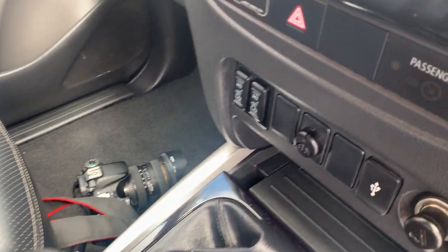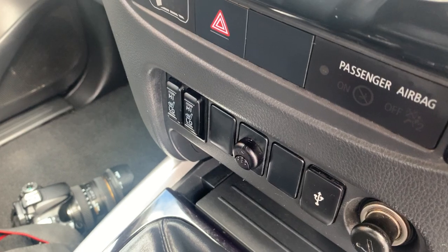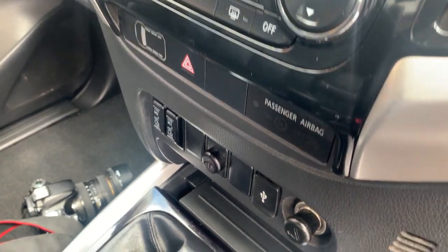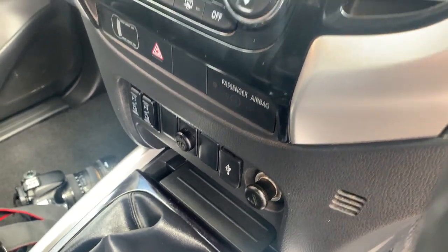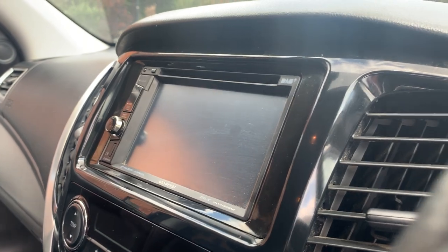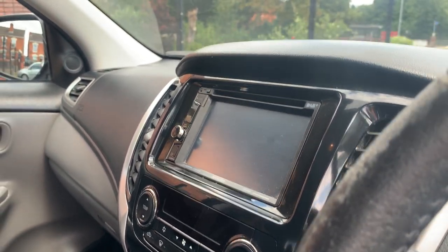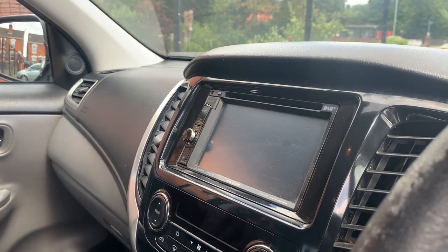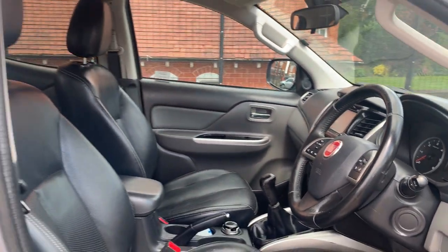Over here you've got your electric heated seats — the driver's seat is also partially electrically adjustable. There's a USB port, climate control air conditioning on these models, and a touchscreen sat-nav which links up to your reverse parking camera. You've also got Bluetooth phone and Bluetooth music.